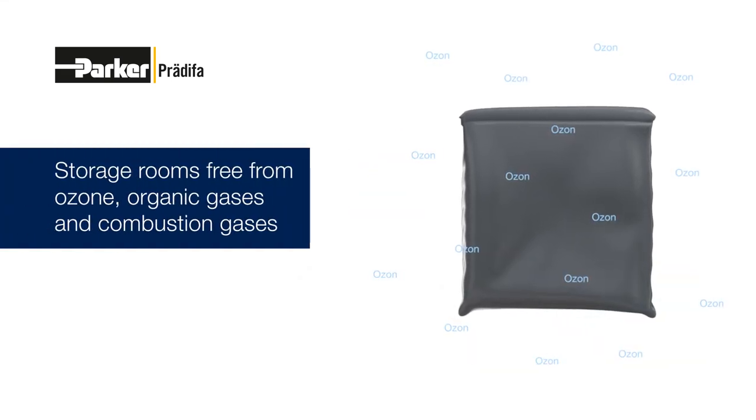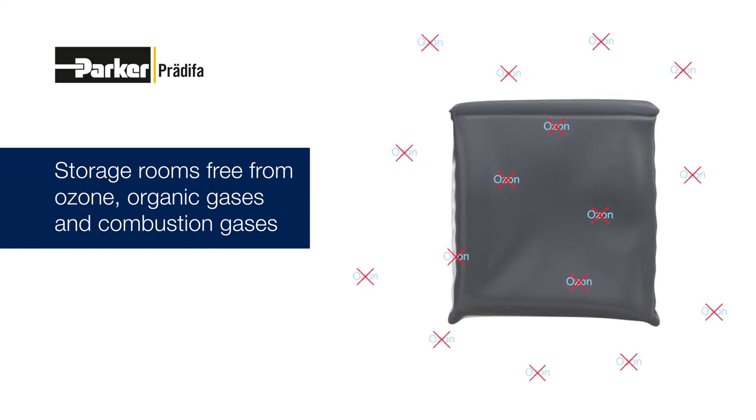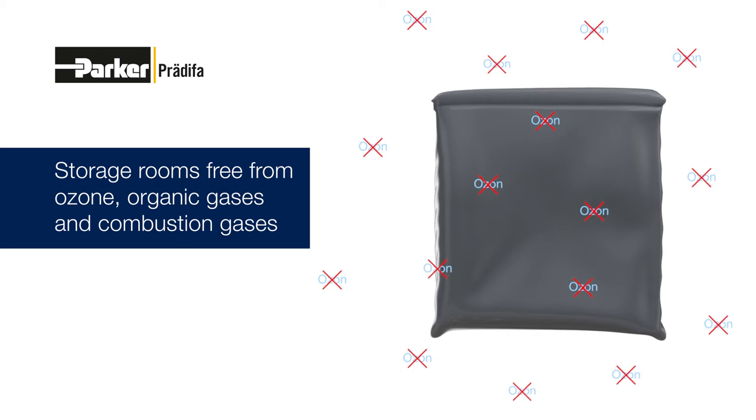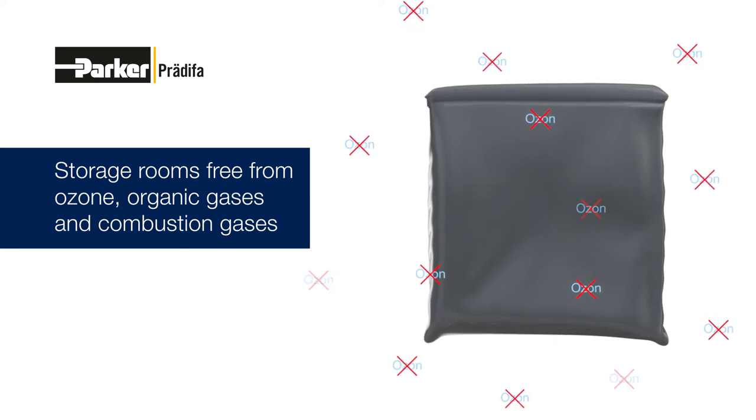Ozone is harmful to many elastomers so that storage rooms must be ozone-free. This also applies to organic gases as well as combustion gases, as they are capable of producing ozone via a photochemical process.